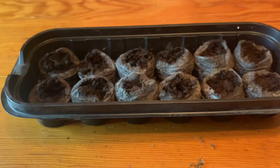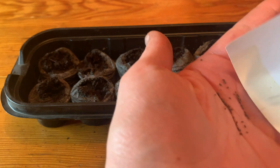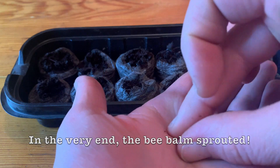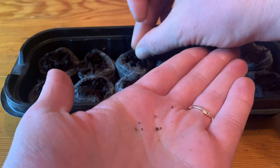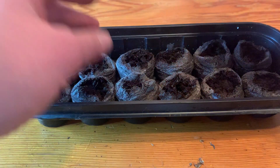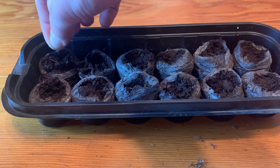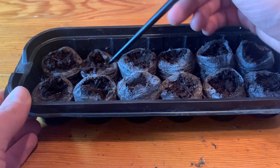Next up is bee balm, and as you can see, these seeds are quite small. I tried starting bee balm last year and it didn't work out, and as of editing this video nothing has germinated yet. But bee balm — also known as wild bergamot — is in the mint family. It tastes a little bit citrusy and a little bit minty, and is sometimes used as a flavoring in foods. It's a wonderful herb with many medicinal properties, so I really hope it works out.